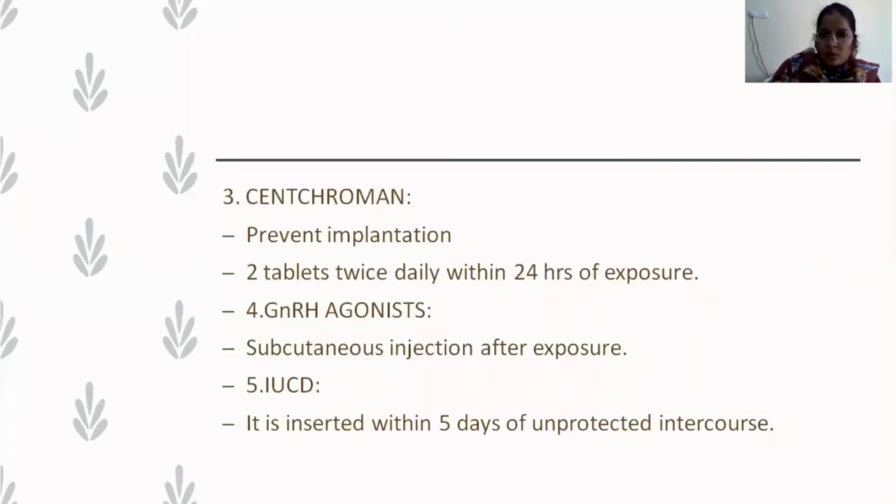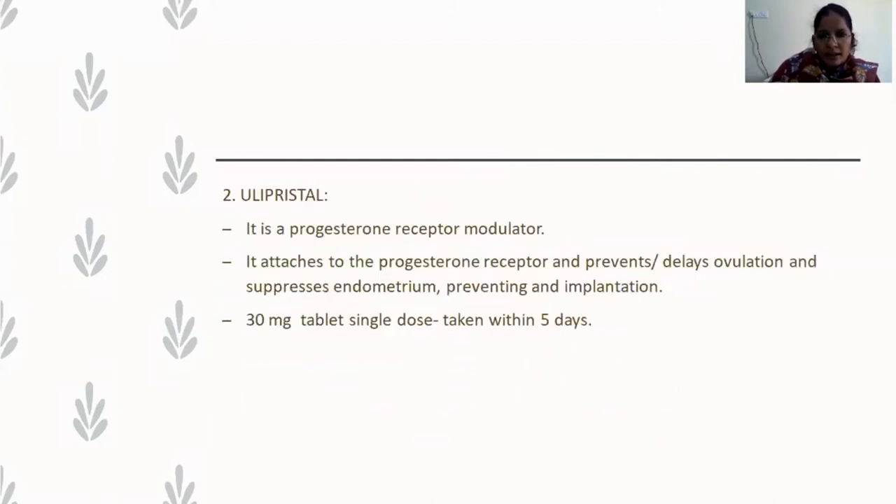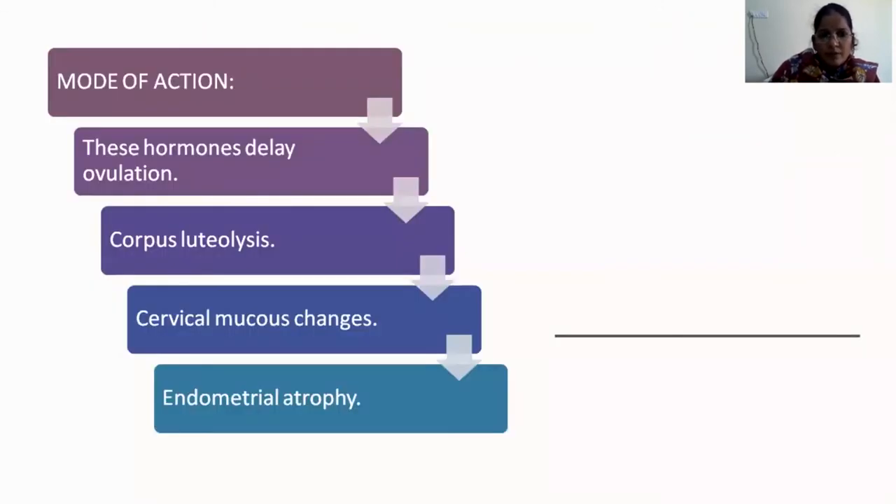Centchroman is a non-hormonal contraceptive that also prevents implantation; two tablets are taken twice daily within 24 hours of exposure. Other drugs used are GnRH agonists, and the IUCD, which must be introduced within five days of unprotected intercourse. The mode of action of these hormonal methods is to delay ovulation, bring about corpus luteum lysis, form a thick cervical mucus plug, cause endometrial atrophy, and prevent implantation and fertilization.